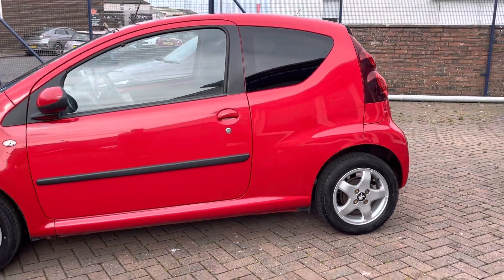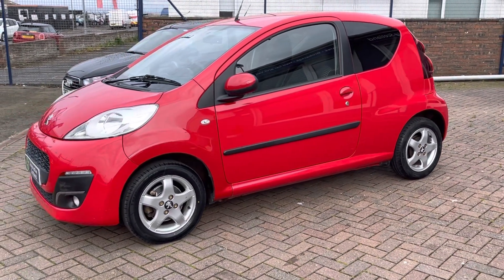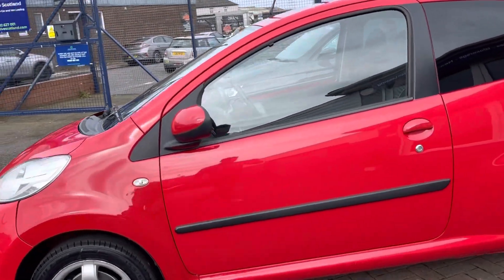Overall the car's in really nice condition. It's been well looked after, and we've also just fully serviced the car as well. It's a great driving wee car.